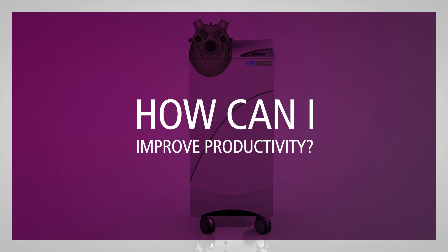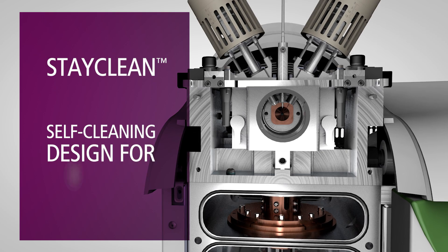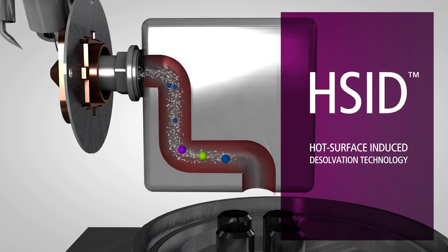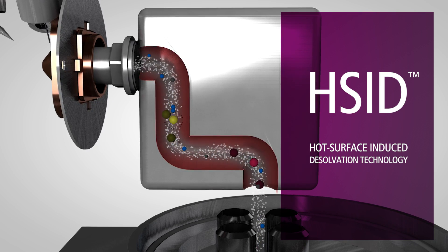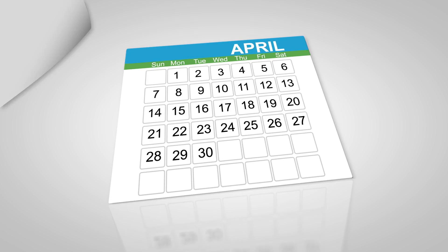How can I improve my lab's productivity? Q-Site is designed to increase your uptime, so you can accomplish more. Thanks to our Stay Clean design, the system is self-cleaning, eliminating the need for routine cleaning. The secret is our patented hot surface-induced desolvation, H-SID, the technology that creates a continuous flow of hot gas to transport ions and desolvate clusters. The flow forms a barrier that prevents most ions from hitting the side walls. Sample impurities are simply flushed away. Since there is no routine cleaning, Q-Site gives you 15% more uptime, the equivalent of 35 extra days a year.